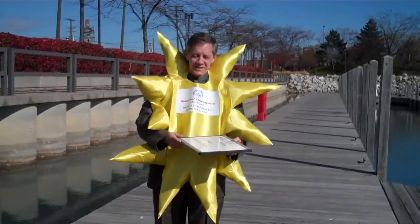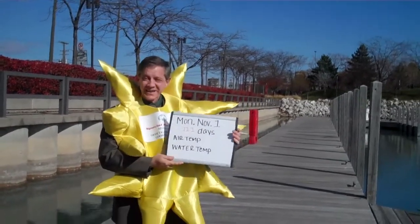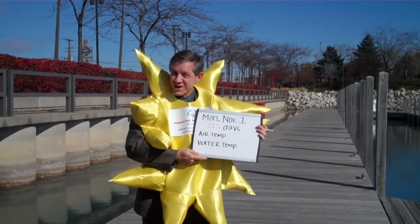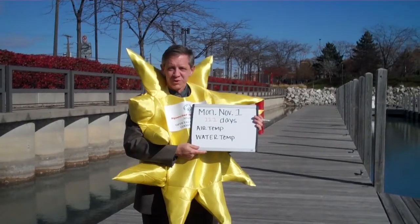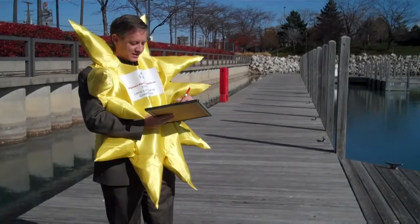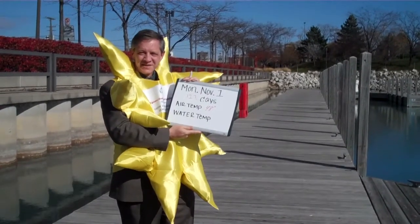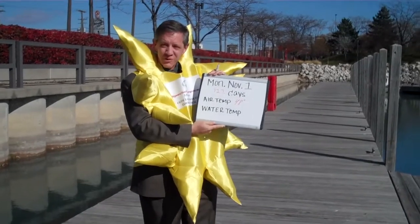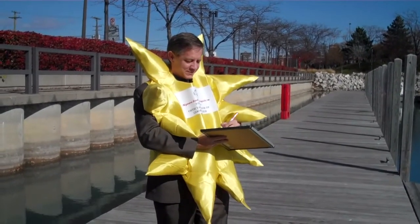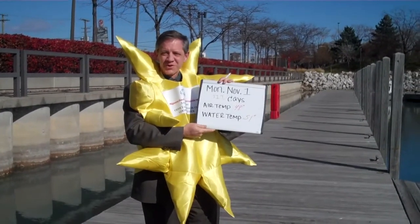I'm Mr. Sunshine, the official sponsor of good weather for the Detroit Polar Plunge. Today is November 1st, 2010, and there are only 111 days until the Detroit Polar Plunge. Today's air temperature is 48 degrees, and I'm sure it's going to be like that in February. Today's water temperature is a balmy 51 degrees, so I hope you can join us in February.